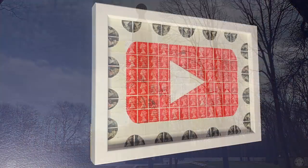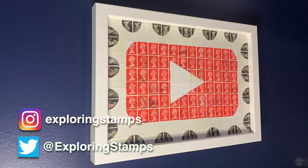Thank you to everyone for sending mail in for the mail day episodes. I can't get to every single item but be assured that I read all of them. I left a number of links in the video description related to the topics discussed. If you enjoyed this episode, make sure to hit the like button and subscribe. As always, thank you for watching and happy exploring.